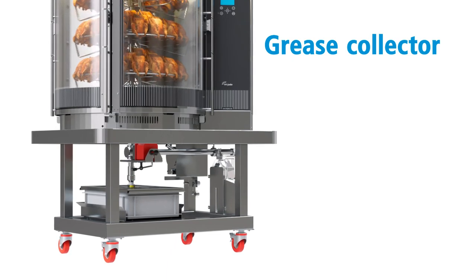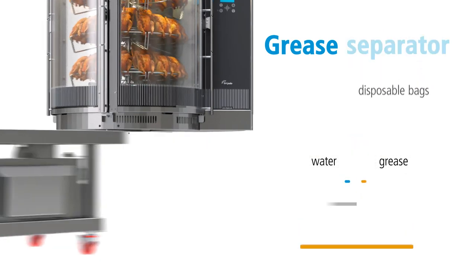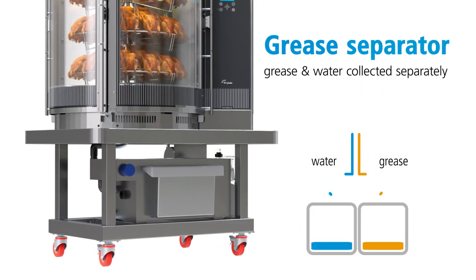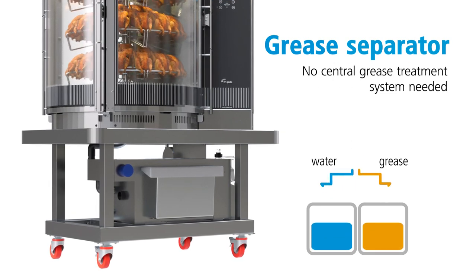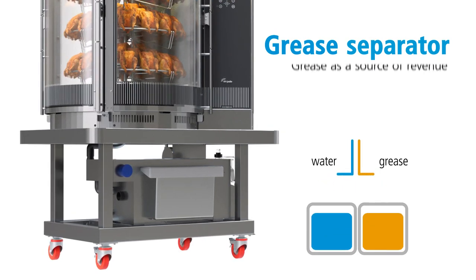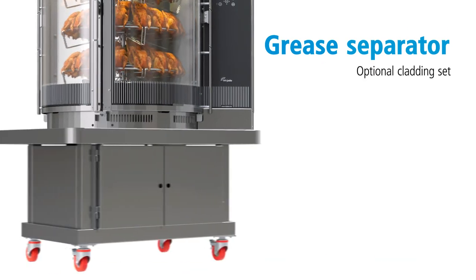The grease collector gathers grease and other liquid waste in disposable bags. The grease separator efficiently separates grease and water, eliminating the need for a central grease treatment system and turning grease into a source of revenue. An optional cladding set is available for theender frame.